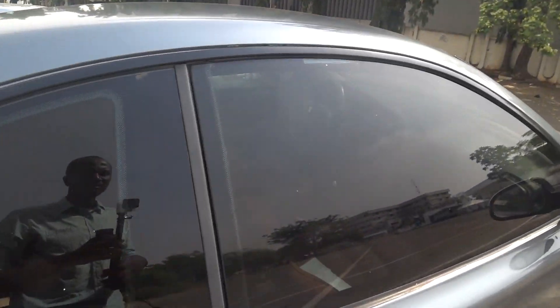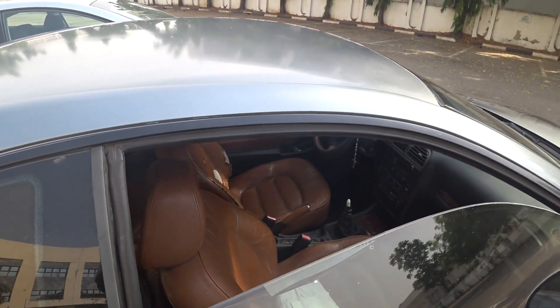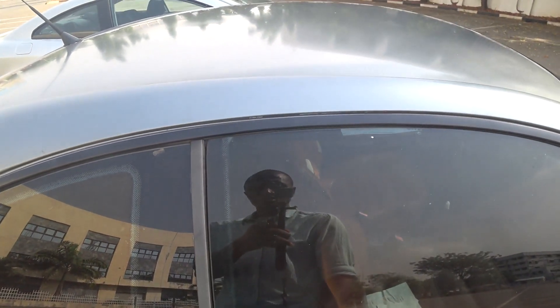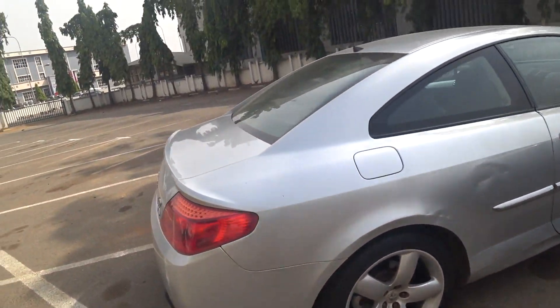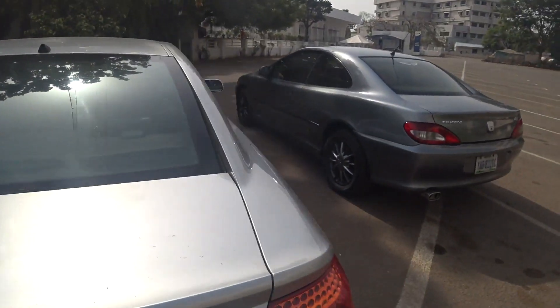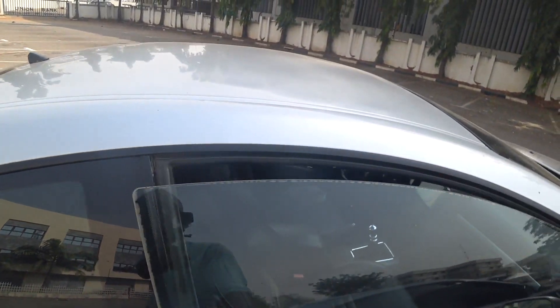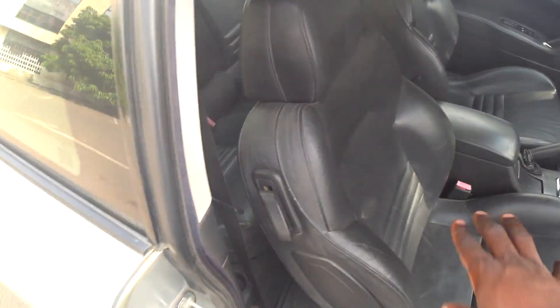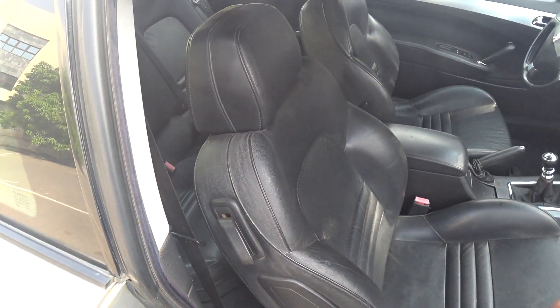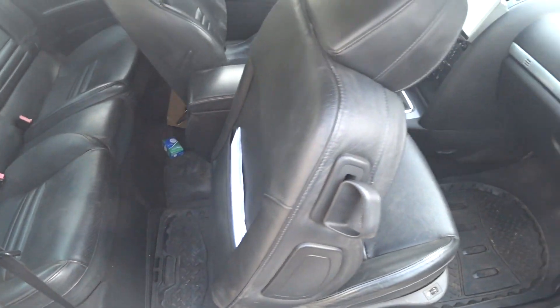Both cars share a feature: when you open the door, the frameless window drops down electronically, and when you close it, it automatically comes back up. This protects the glass since there's no door frame. However, on the 407 this can be unreliable — sometimes the window goes down when you push out, sometimes it won't, and sometimes it won't come back up.